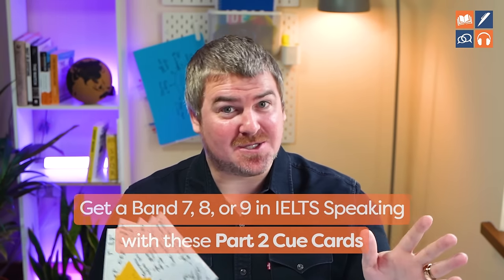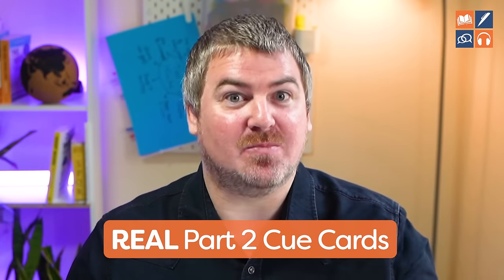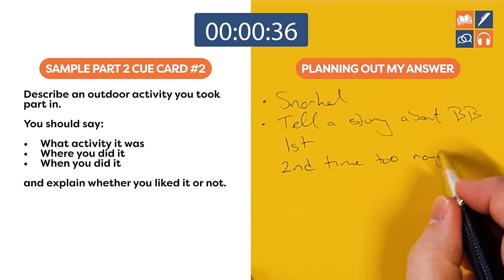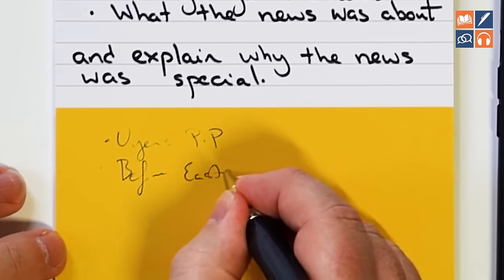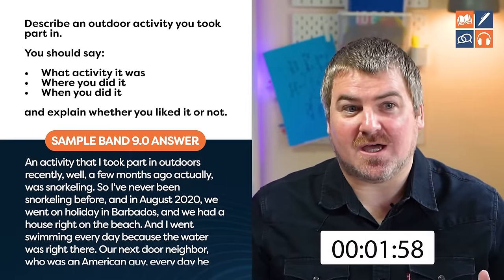If you need a band 7, 8 or 9 in IELTS speaking, this video is for you. We recently asked our VIP students for their part 2 cue cards. So these are real cue cards that actually appeared in the real test. And these are the top 10. I'm going to reveal each of these cards to you, show you how I would plan out my answer during the one minute preparation time, and then give you a band 9 sample for every single cue card. So without further ado, let's get into it.